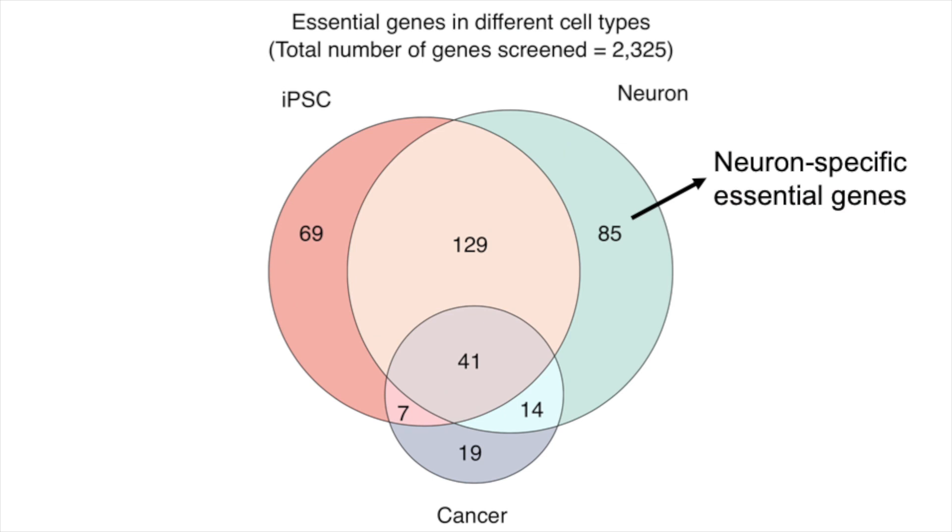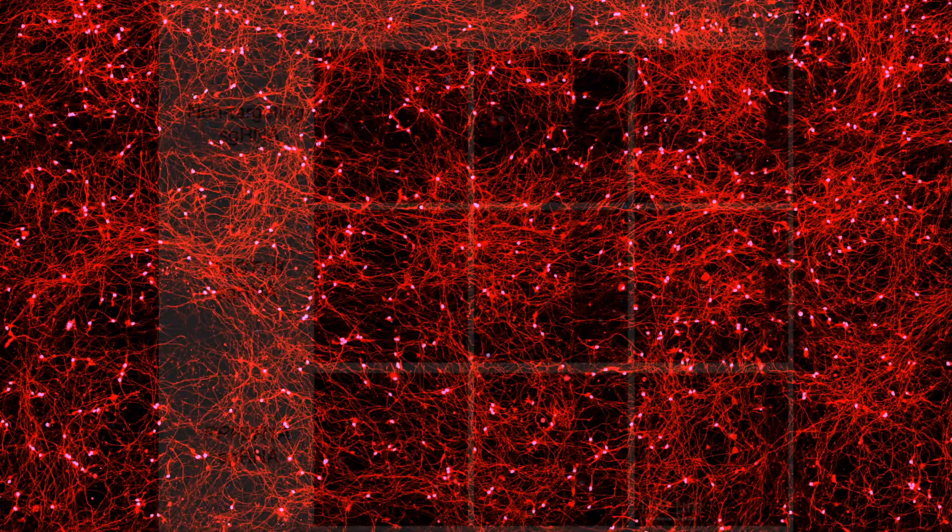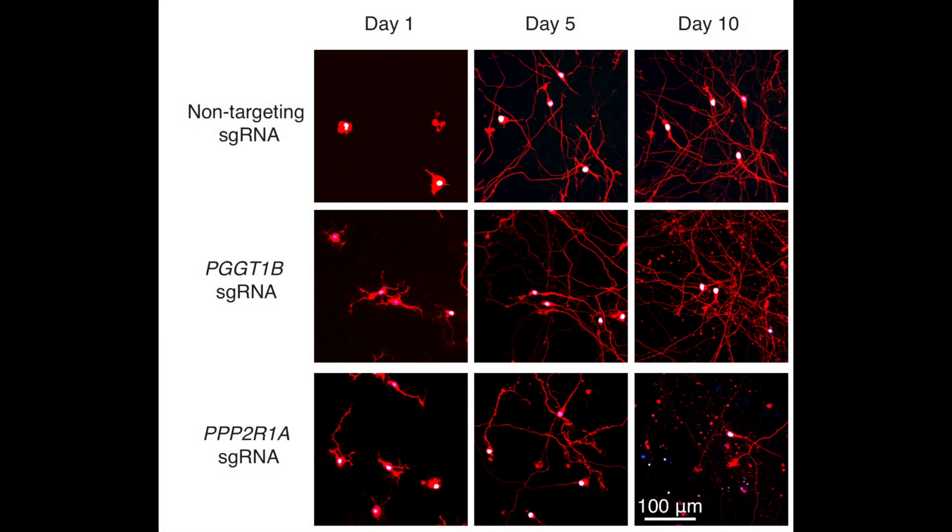As a proof of principle, we used our new platform in three different ways to understand gene function in human neurons. First, we conducted a screen to identify genes that affect neuronal survival. From that screen, we uncovered a number of genes that are essential for neurons, but not for stem cells or cancer cells. Next, we monitored these neurons over time by microscopy, and surprisingly, we found that knockdown of some of the essential genes showed opposite effects on neural growth or branching.